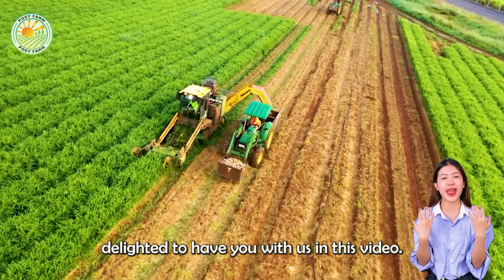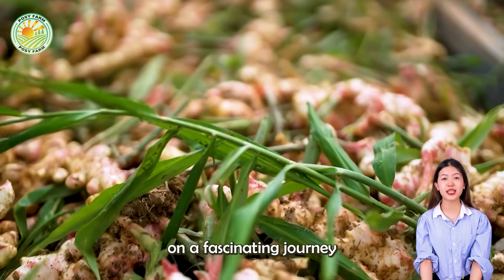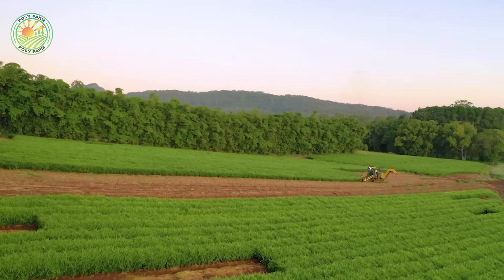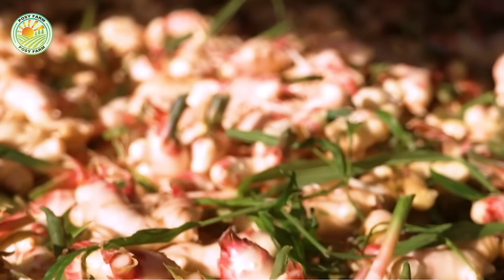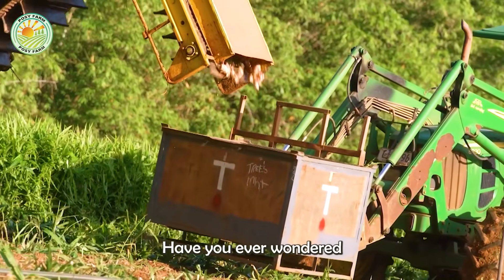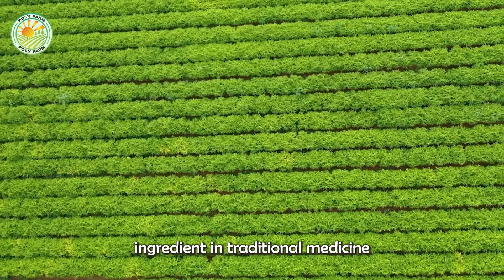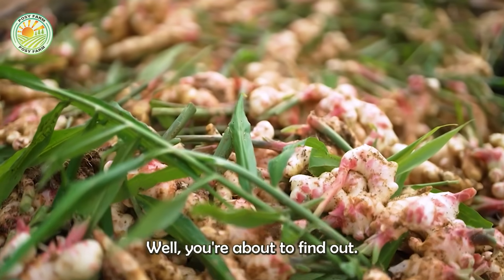Welcome everyone. We are delighted to have you with us in this video. Today we are about to embark on a fascinating journey into the world of ginger farming in Australia. Have you ever wondered how ginger, that essential spice in our kitchens and powerful ingredient in traditional medicine, is grown and harvested? Where does it come from? Well, you're about to find out.